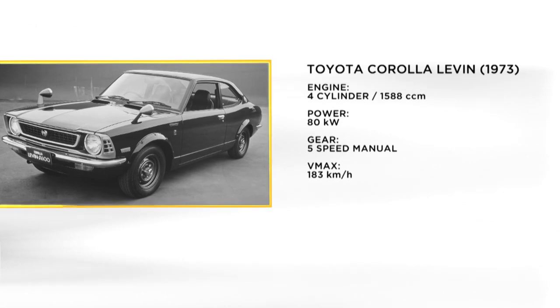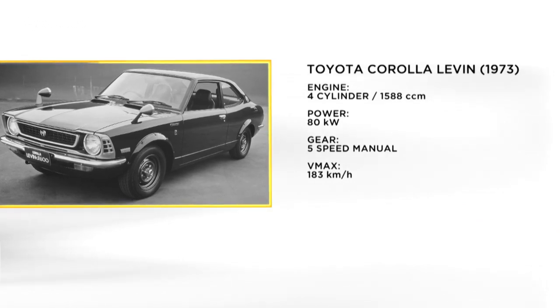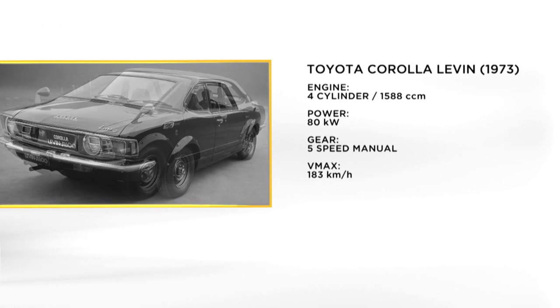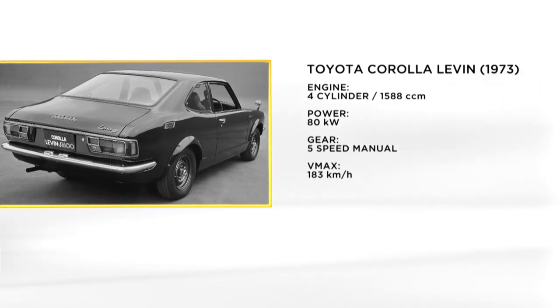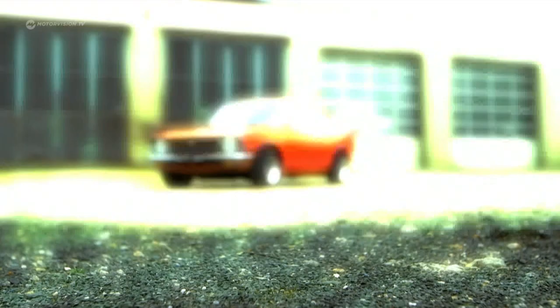The Levin draws a respectable 108 horsepower from a four-cylinder with 1.6-liter displacement and reaches a top speed of 183 kilometers per hour.